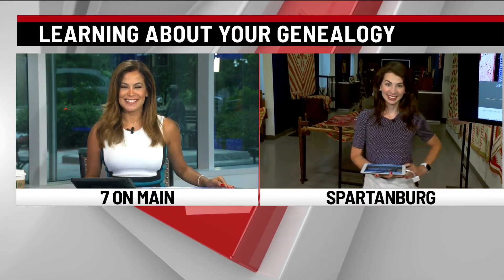Question for you. Have you ever wanted to explore and learn more about your family tree? Well, you're in luck. The Spartanburg Historical Association wants to help you in your quest. Let's get straight to 7 News. It's Christine Scarpelli. She's live at the History Museum in downtown Spartanburg to show us how. Good morning, Christine.